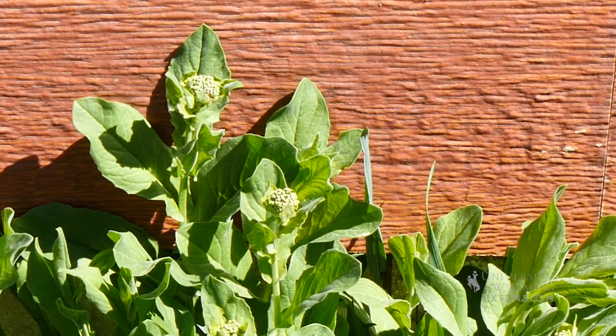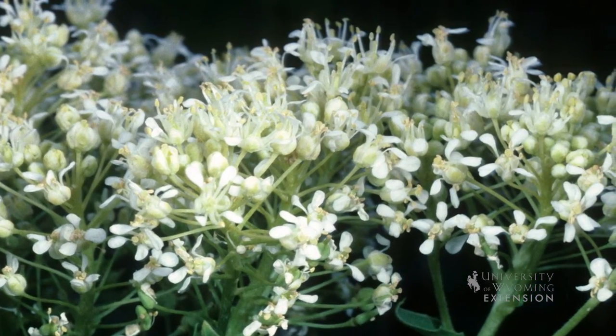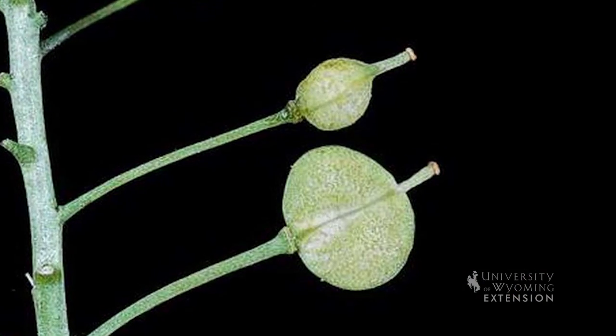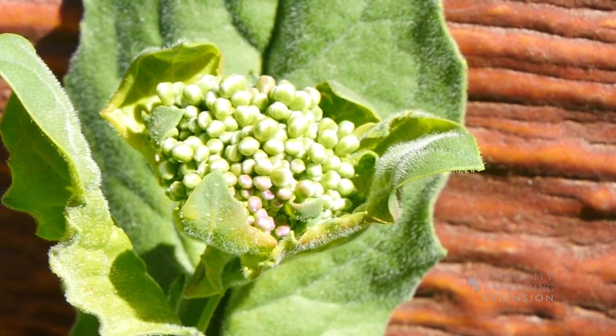As the name suggests, Whitetop has numerous white flowers. It's in the mustard family, so the flowers have four white petals. The seed pods are heart-shaped and each contains two seeds. The plant can be up to two feet tall.